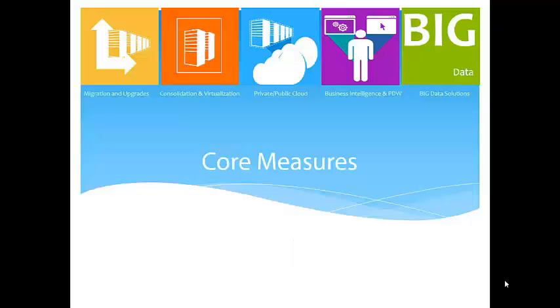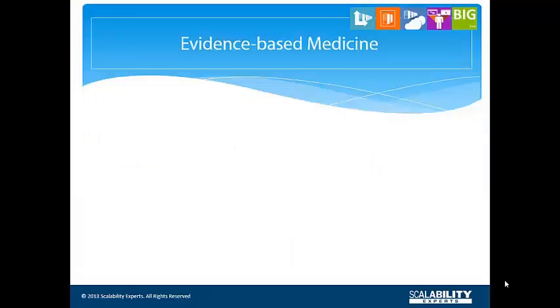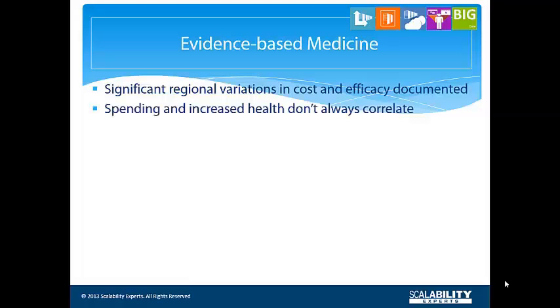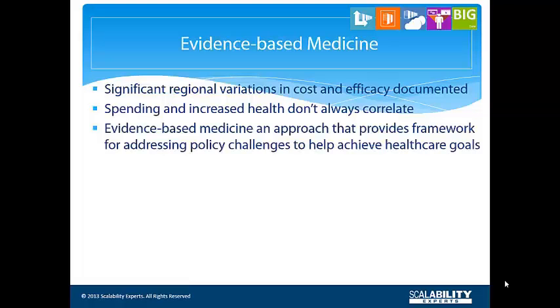Significant regional variations in health care costs and efficacy have been soundly documented, and it is known all too well that there can be little or no correlation between spending and health care quality. Interest in increasing the value obtained from health care investments has stimulated efforts to develop the best science and apply it to health care delivery.